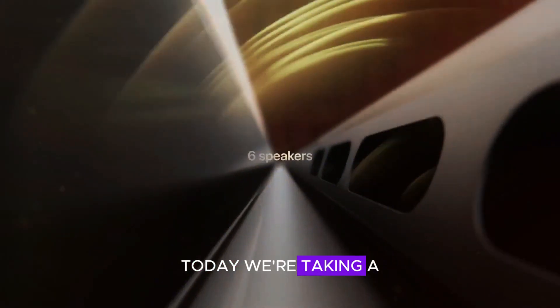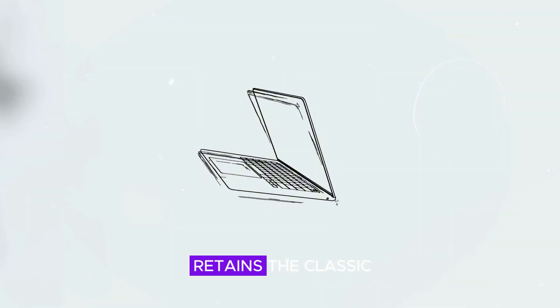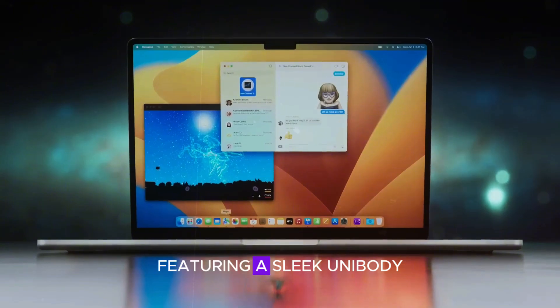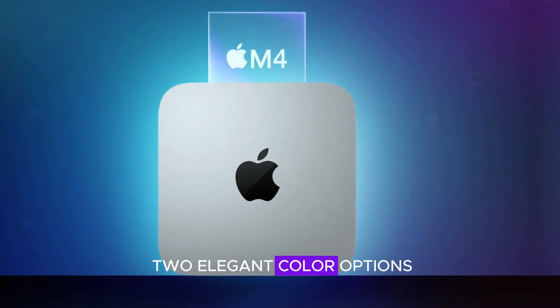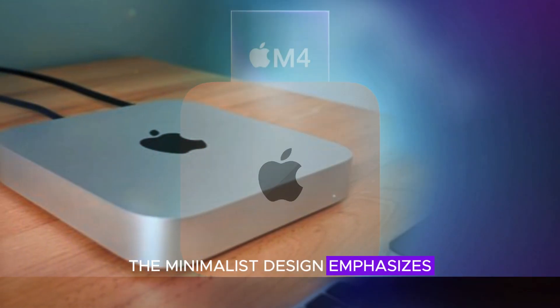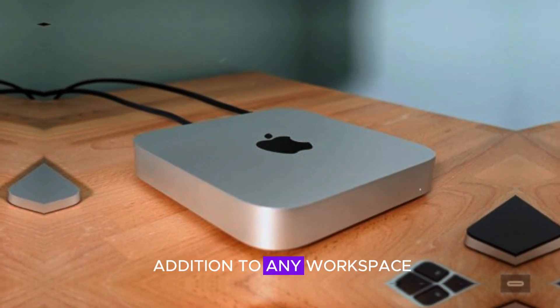Welcome to our channel. Today, we're taking a closer look at the new Mac Mini M4. The Mac Mini M4 retains the classic compact form factor that users have come to love, featuring a sleek unibody aluminum design. It is available in two elegant color options, silver and space gray. The minimalist design emphasizes both functionality and modernity, making it a stylish addition to any workspace.